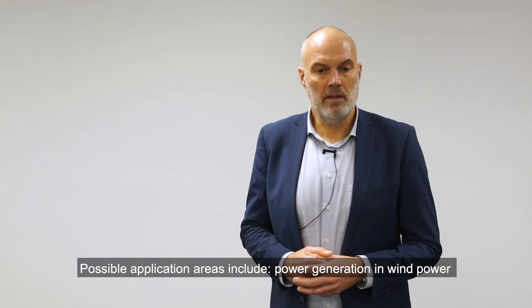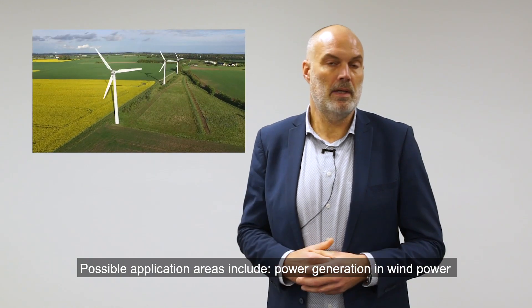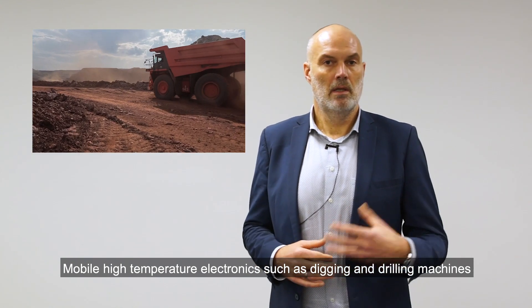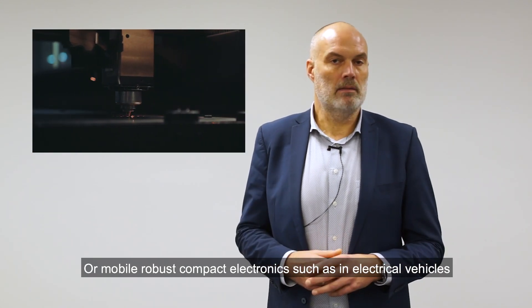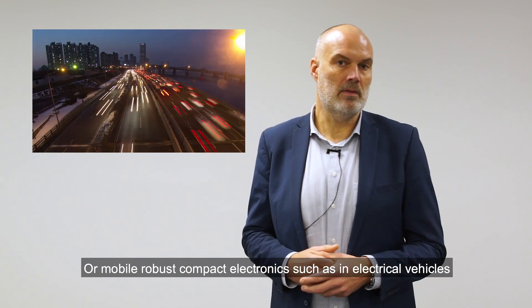Possible application areas include power generation from wind power, mobile and high temperature electronics, drilling machines, industrial electronics, high power lasers and LEDs, or mobile robust compact electronics such as in electrical vehicles.